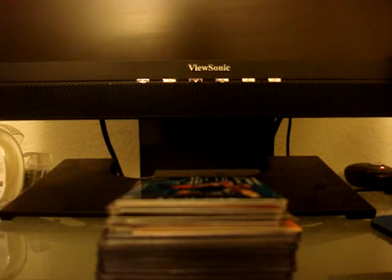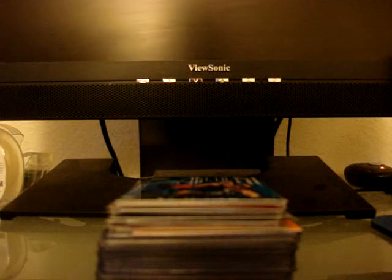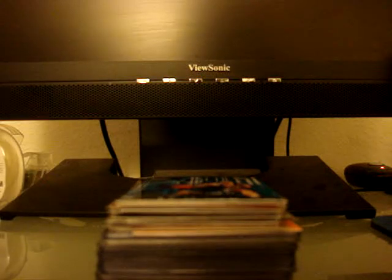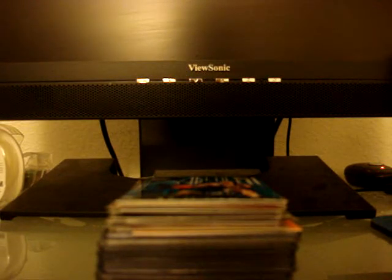Hey guys, I went to a card show a couple weeks ago and as you can see I got the stack of cards right here. I did get to go to that card show — it was at a mall near my area — and I just want to show you guys what I got.